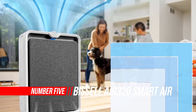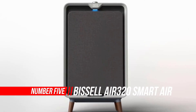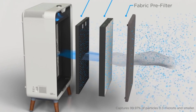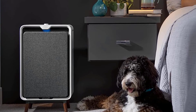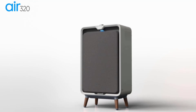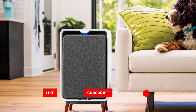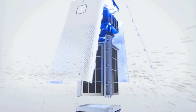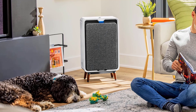Number five: Bissell Air 320 smart air purifier. The latest model, the Bissell Air 320 2768A, is currently the air purifier with the highest price tag in the Bissell family, but with its premium design it costs less than you'd expect. It comes in a new bundle together with the Bissell Air 220. The Bissell Air 320 offers a slightly better performance and a beautiful design compared to the Bissell Air 220.